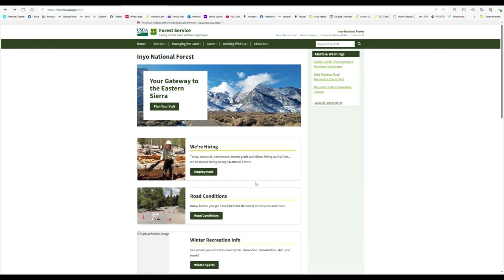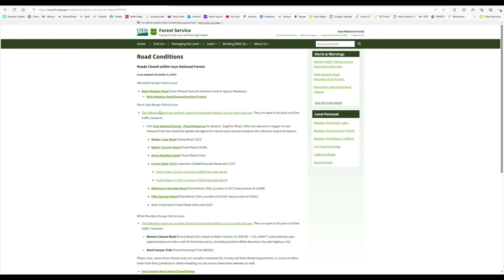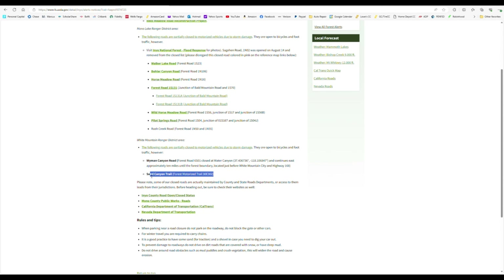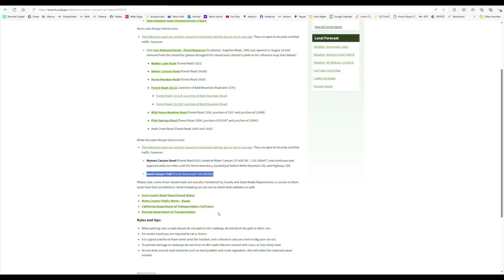Go to their official website and scroll down to road conditions. Here you will find all the roads that are closed, including the one we were interested in — Sand Canyon. So learn this lesson from us and do your research before you head out. Thankfully, if you're in the Eastern Sierras, there are plenty more other trails to explore. With that being said, happy exploring.